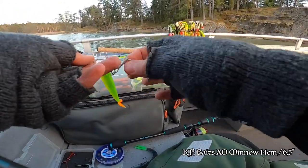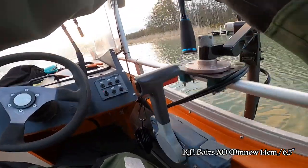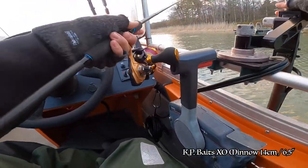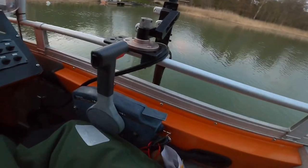Towards the end of the trip, I tried another old favorite — the Exo Minnow by KP Baits. And finally some action. After hours of fishing, first bite.